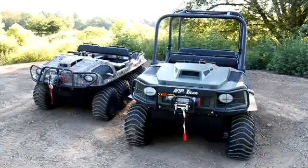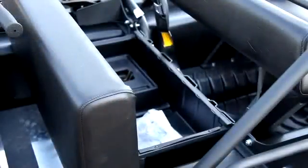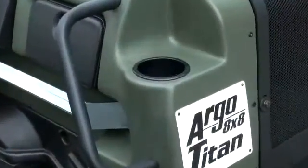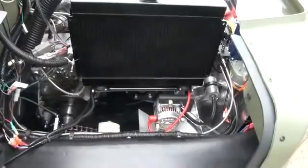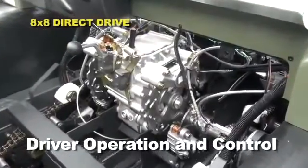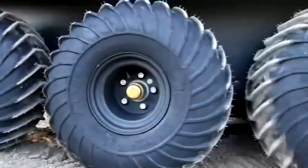The Argo Titan features a foam-padded hinged front bench seat with easy access to a deep storage compartment, toolbox, and battery. It also includes two 12-volt outlets, cup holders, grab handles, dual glove box, and a 40-amp alternator.